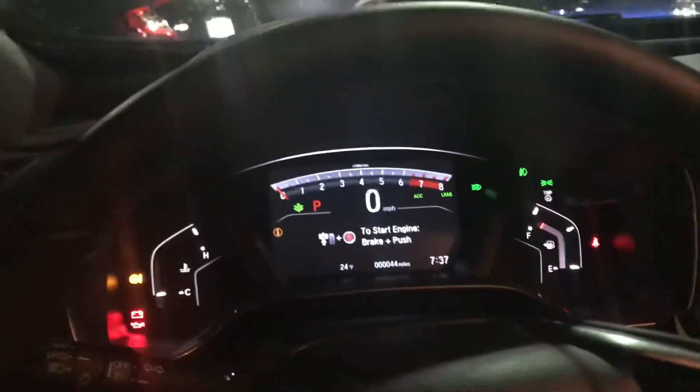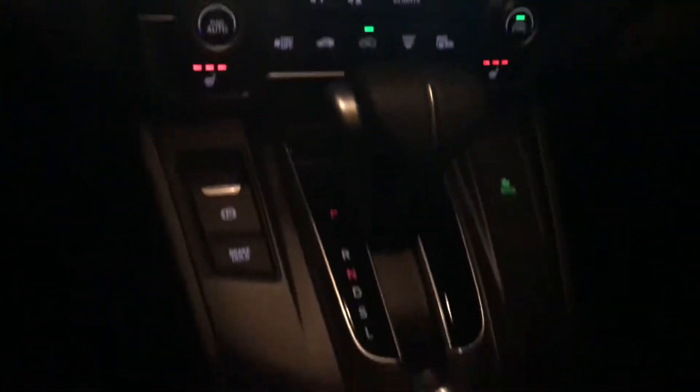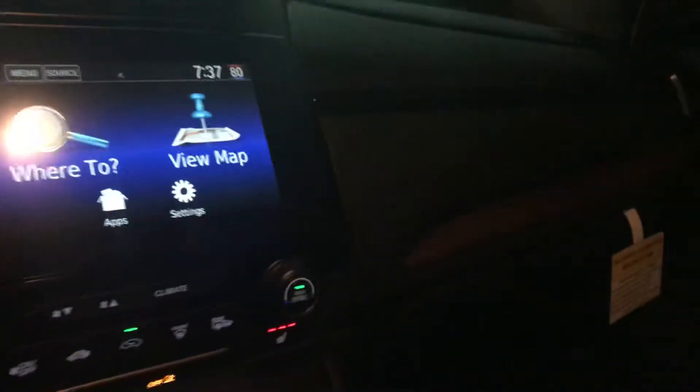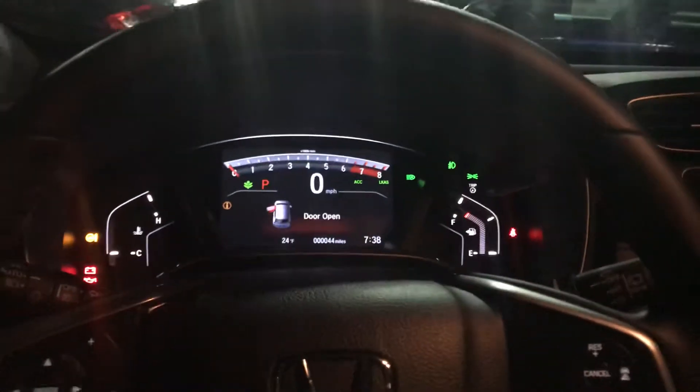Inside you'll first notice the black leather seats, which are very comfortable, and you have your control panel right here which is easy to read and access. All the functions are just a short stretch of the fingertips away. You'll also see wooden and black chrome highlights that add another level of sophistication and class to this vehicle.